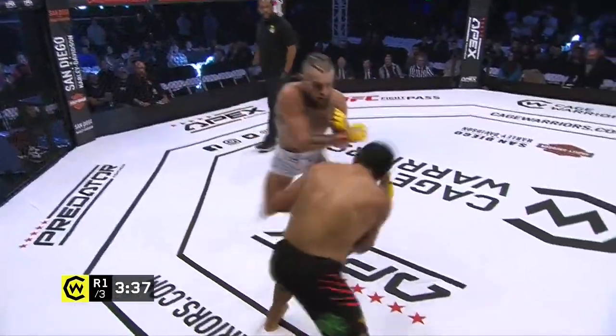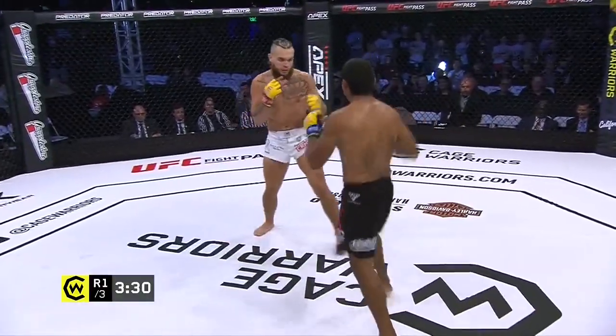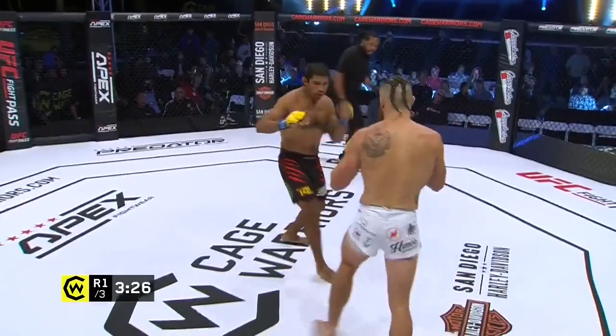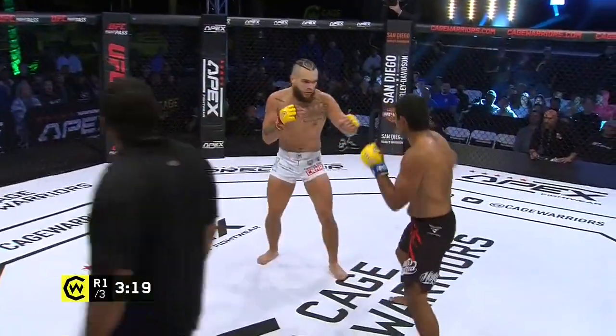Gonzalez still trying to stay on the outside. Escoto seems to have recovered — nice stiff jab getting thrown out. You can tell Tyler's been working a lot on his striking, he looks comfortable there even after getting wobbled, but I want to see him start changing levels, mixing in that wrestling pedigree that he has.